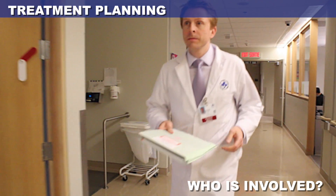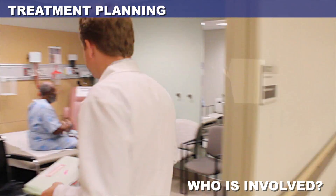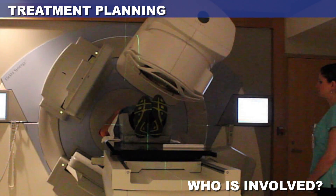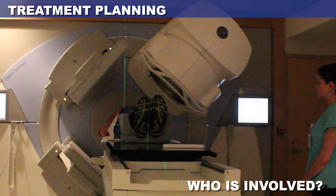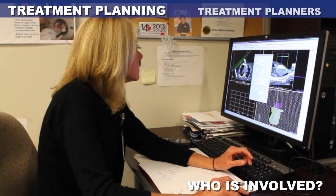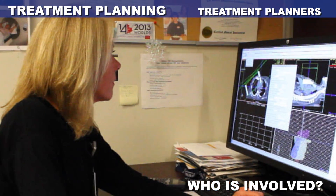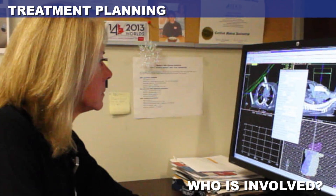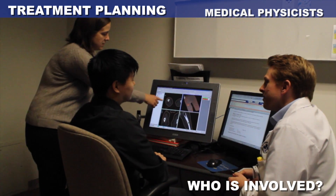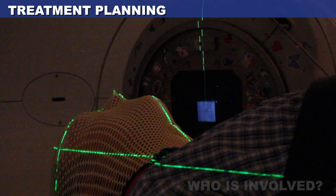Working behind the scenes are radiation oncologists, who identify where the radiation needs to be aimed and what organs should be avoided, and approve the radiation prescription as part of the plan review process; radiation treatment planners, who design a plan to focus the radiation beam using different angles and shielding patterns; and medical physicists, who ensure the quality of the treatment plan and the safe operation of all radiation equipment.